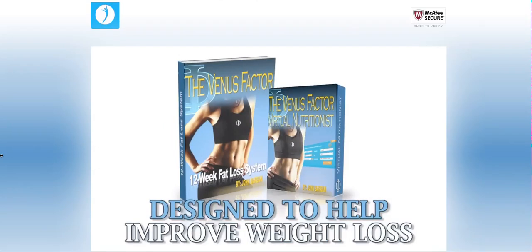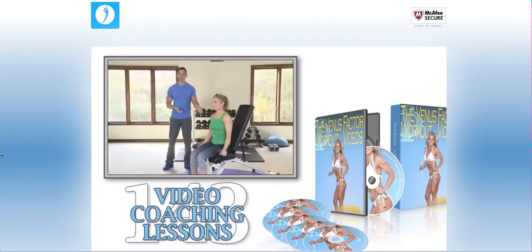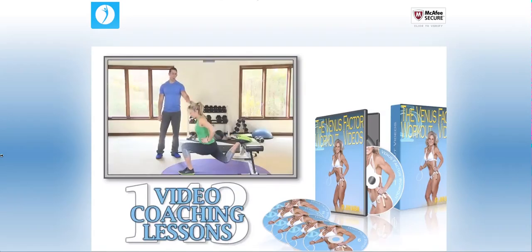Along with custom nutritional software designed to help improve weight loss, the Venus Factor also comes with 143 video coaching lessons designed to teach you proper form and walk you through how and when to execute each unique exercise that is part of this program.